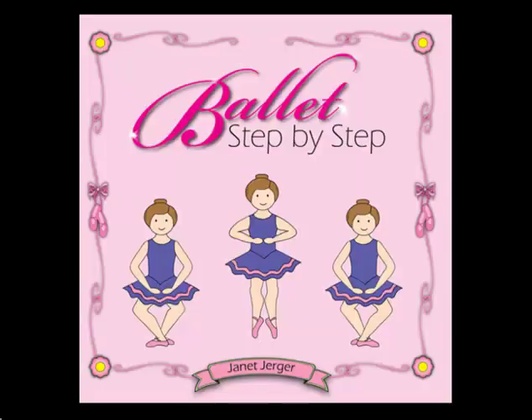Ballet Step-by-Step has both an index and table of contents. The illustrations show dancers of all ages with a variety of skin tones, and both genders are represented.